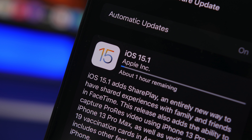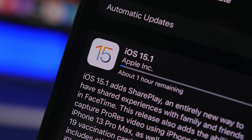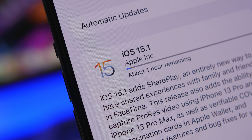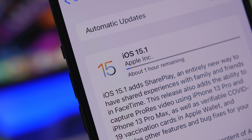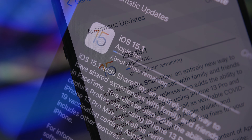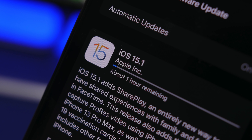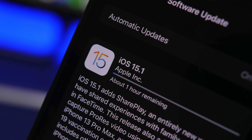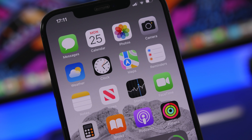Hey, what's going on everyone, this is Ariviews back with another video. Today Apple has released a really important update — iOS 15.1, the latest update to iOS 15. It brings some new features and changes, some of which are actually very important and quite big, so in this video we're going to take a look at all of them.